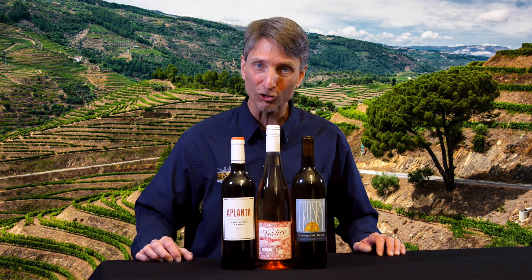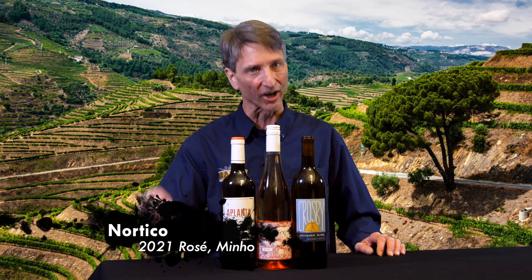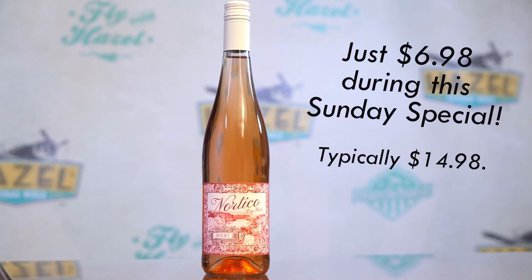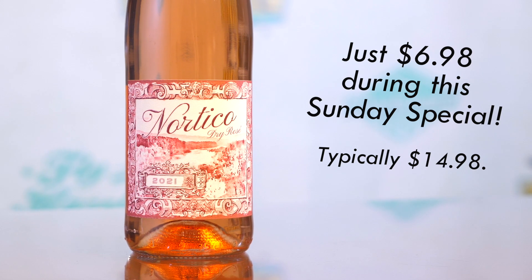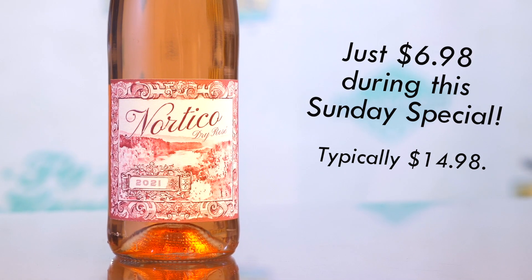Next up, we're heading to Portugal for the 2021 Nordico Rosé. This is a nice, fresh style. Up front, good juicy strawberry, nice crisp watermelon tones. A little bit of a tropical note — I was kind of leaning towards guava here. A good, pronounced mineral streak really firms this up on the palate.